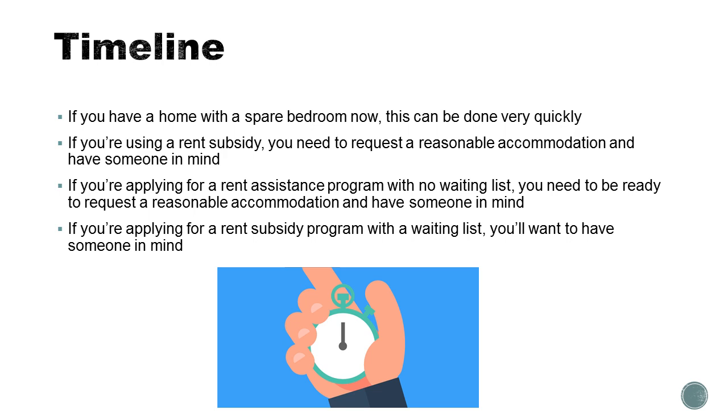However, if you're going to use a rent subsidy like what used to be called a Section 8 voucher and is now commonly referred to as a Housing Choice Voucher, or the Virginia State Rental Assistance Program funds, or other kinds of local, public, county, city, state, or federal funds, you may need to ask for a reasonable accommodation.